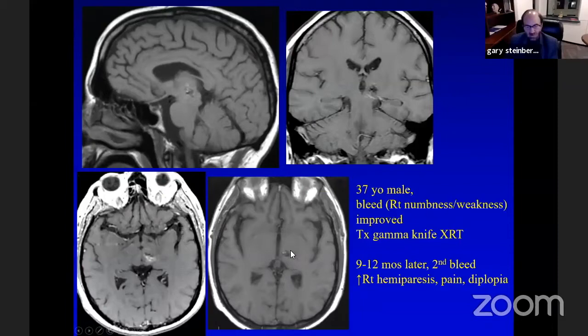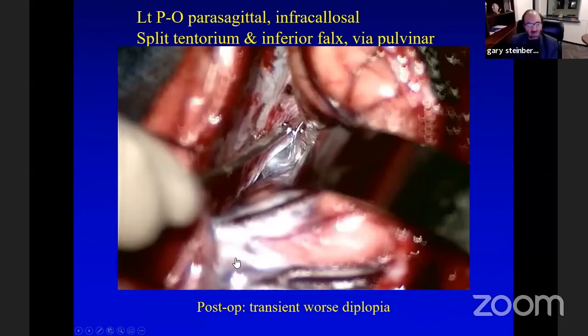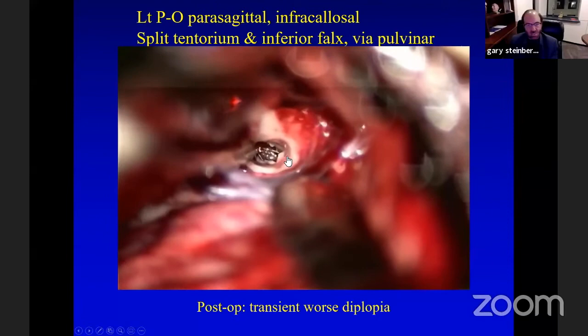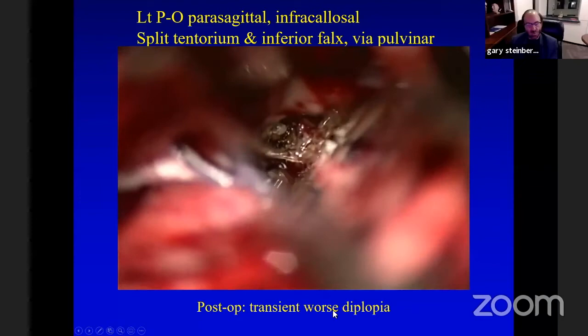For thalamus and upper midbrain lesions, I like to approach through the pulvinar if it doesn't come to the surface — I've never seen a deficit operating there. The key is the veins; you must be very meticulous in preserving the deep venous system. For this case I came through the paramedian with the patient prone, incising the inferior falx and tentorial edge, exposing the pulvinar, then using navigation to go directly to the malformation. We worsened his diplopia slightly, but it recovered.